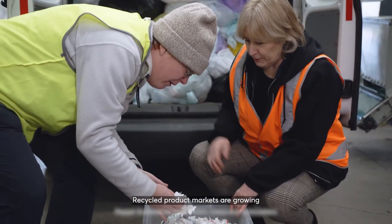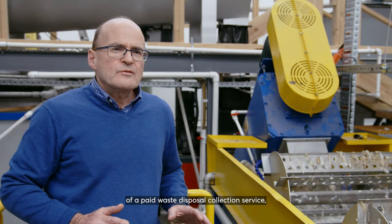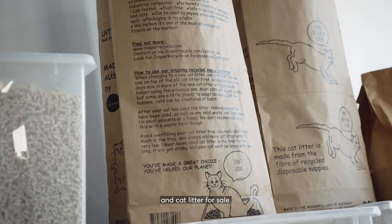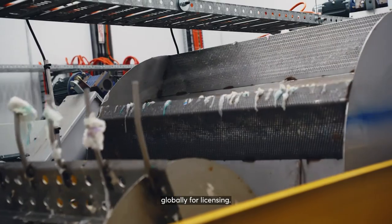Recycled product markets are growing and consumers are seeking sustainable products. Our business model consists of a paid waste disposal collection service, collecting from households and businesses. We're producing recycled plastic and cat litter for sale, and we're making the technology available globally for licensing.